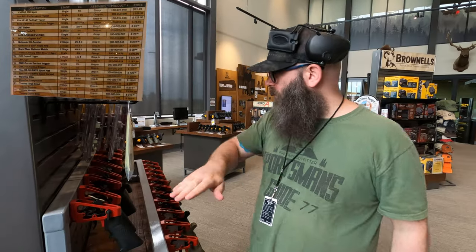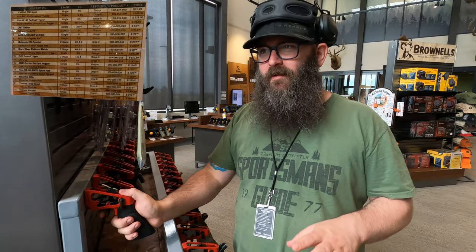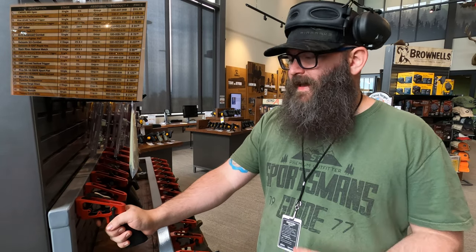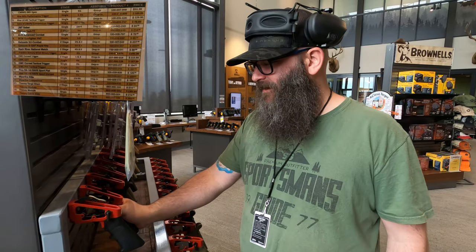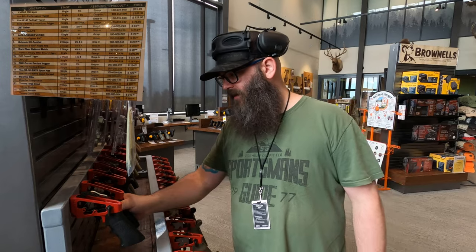Alright, so we're going to start with number one and go all the way down the row to 24. There are 24 total triggers — let's test them out and see which ones we like. I'll give you my initial impressions. Number one is essentially a mil-spec trigger; I don't like that one very much. Number two has a flat-ish trigger shoe, which is what I like. Not bad.